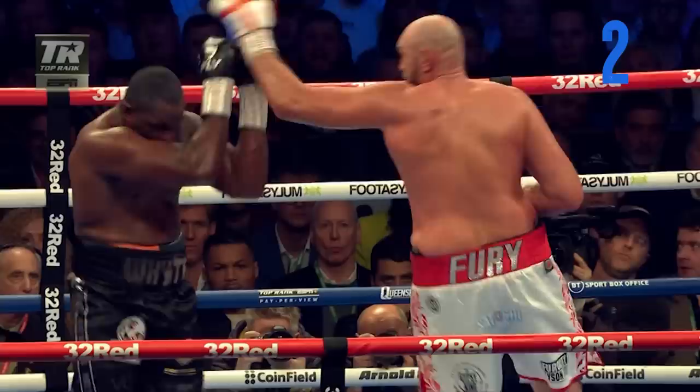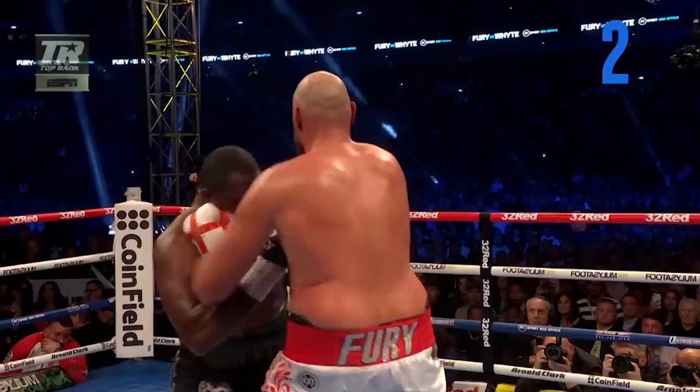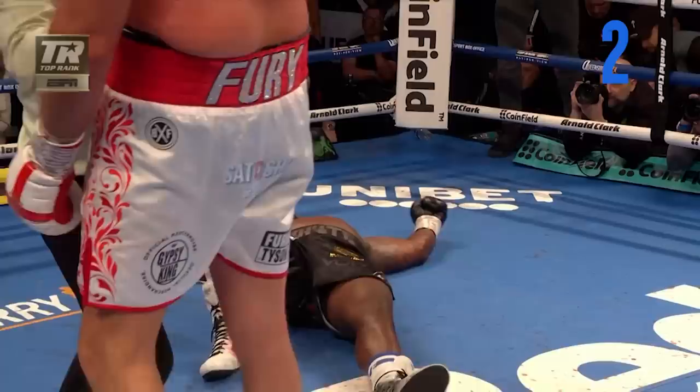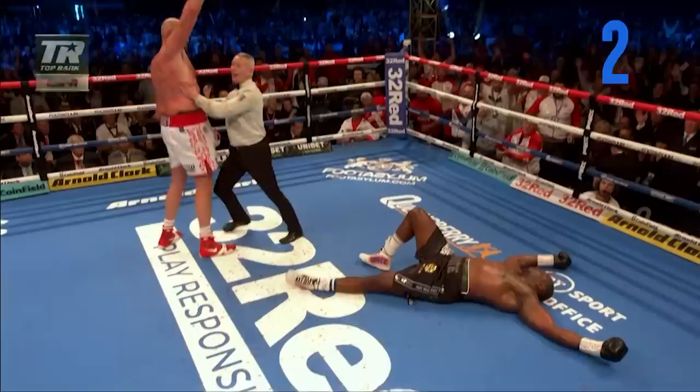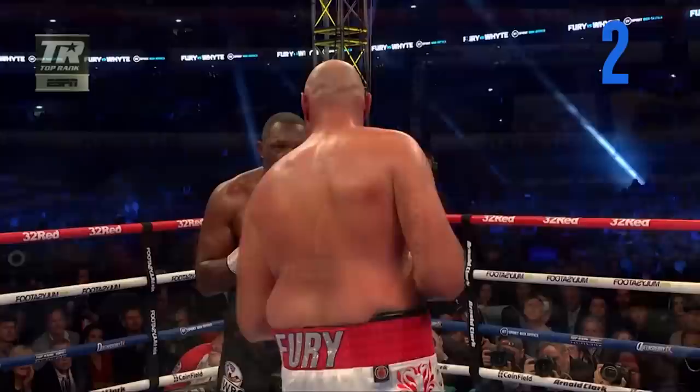From a 6-foot-9, 264-pound man with that speed of his right hand — he blinded him with the jab, moved those hands, right uppercut right up the middle. Here it comes at real speed — right on the chin. Instant knockout. When a man that big, with that much leverage, coming from that distance strikes that punch — it is TNT. Crown him the king. Tyson Fury annihilates Dillian White with one punch.